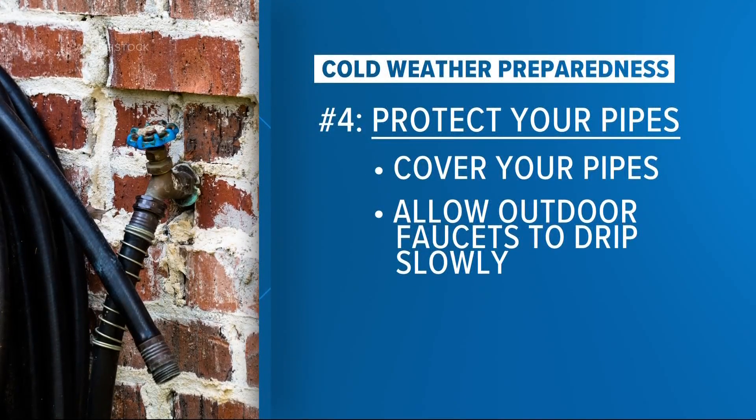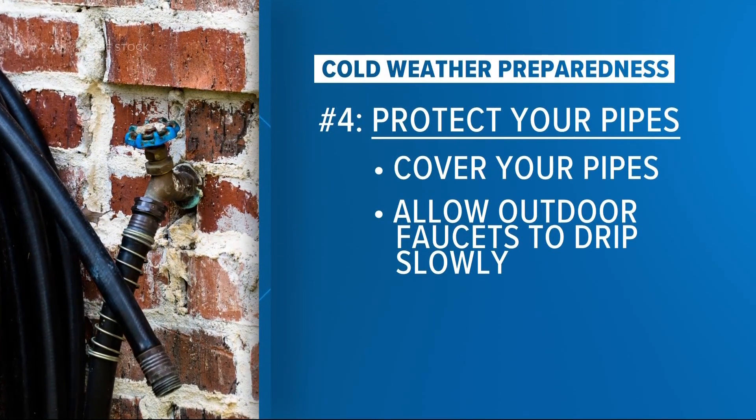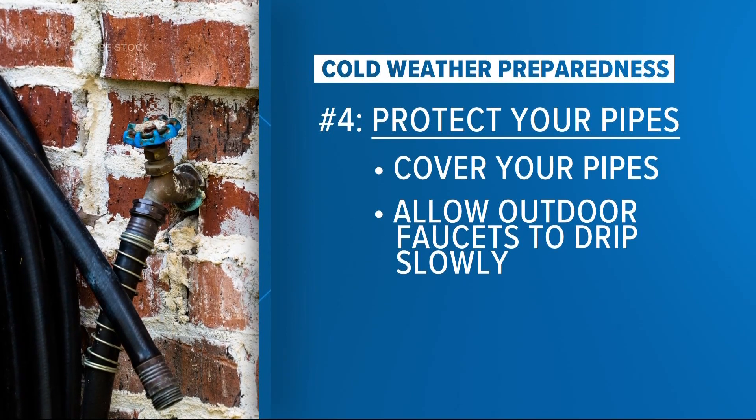It's also important to protect your home's pipes. This weekend is certainly a scenario where we'll get the question: do I need to be dripping my pipes? Yes — cover your outdoor faucets and drip them very slowly to prevent them from freezing and busting, which could be a big issue.